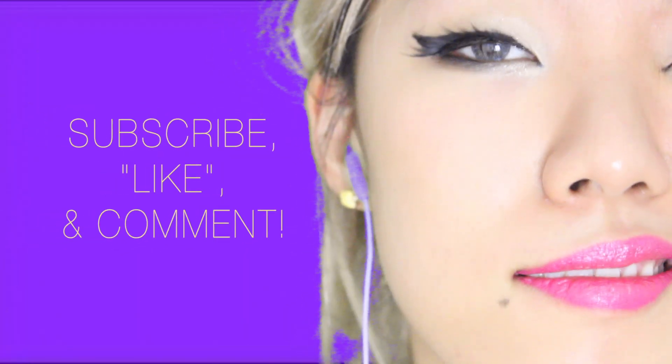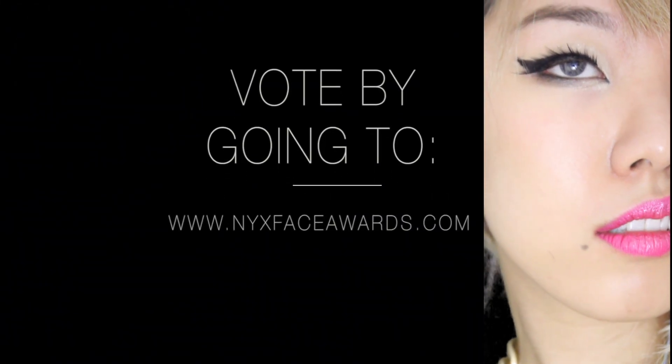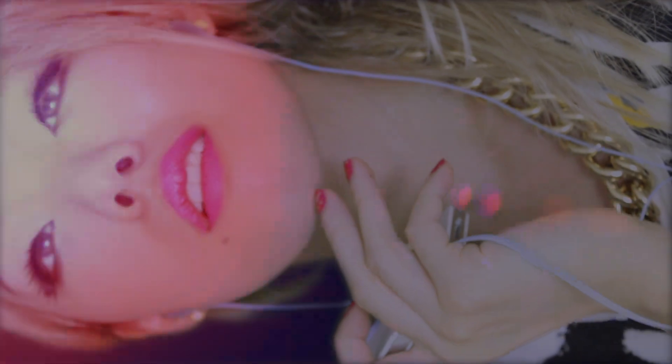Please don't forget to vote for me by going to nyxfaceawards.com. The link will be in the description and I'll be so so grateful. Alright, CLB out — and also because this wig is really uncomfortable. Bye!